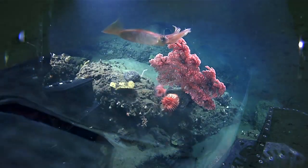Despite its importance to all life in the ocean, the water column is one of the least explored habitats on the planet.